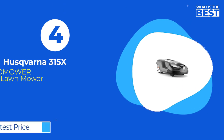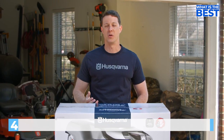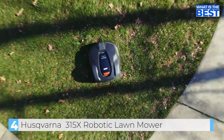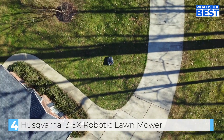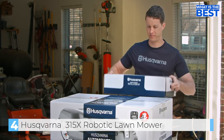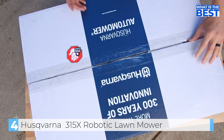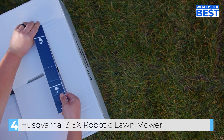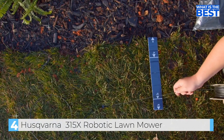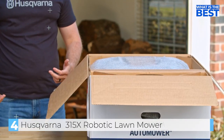At number 4, we have the Husqvarna Automower 315x Robotic Lawn Mower. It's well suited for yards up to 0.4 acres and can cut grass up to 2.4 inches tall. It comes with a large installation kit that has everything you need to install the automower in your yard. When you open the box, the first thing you'll see is a ruler used to ensure the wire is the right distance from any object in the yard.